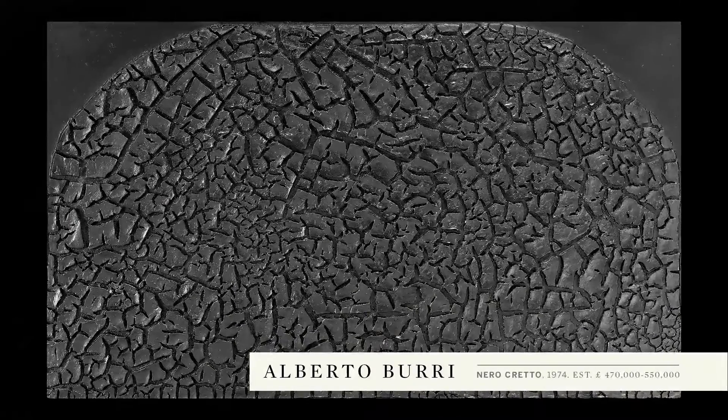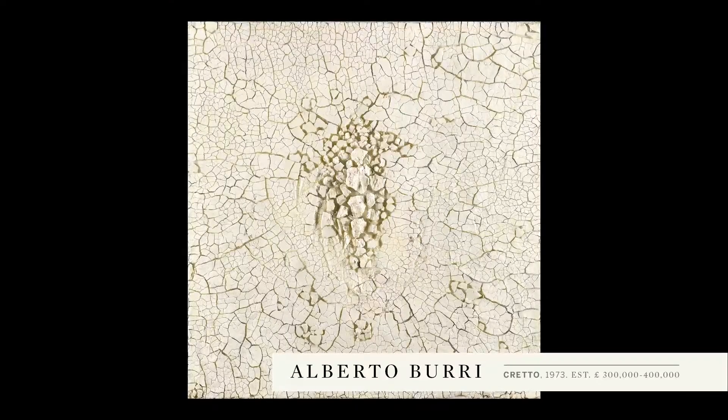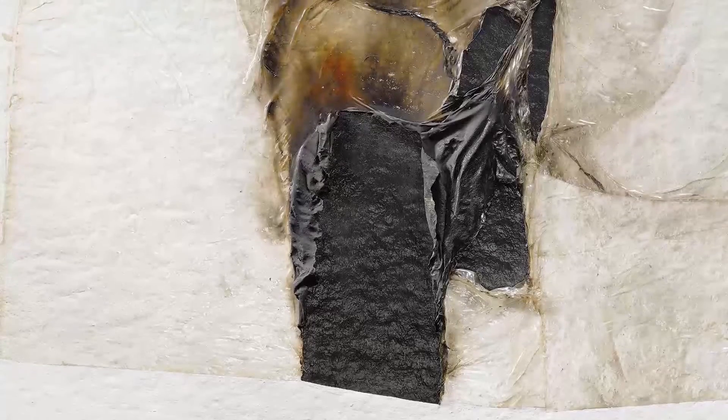Burri was immediately recognised in America and particularly also among other artists. In 1954, Rauschenberg started Combines, which is a direct response to the innovations he discovered through Burri.